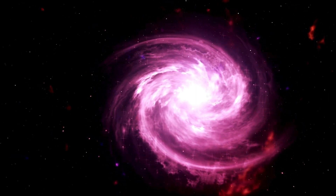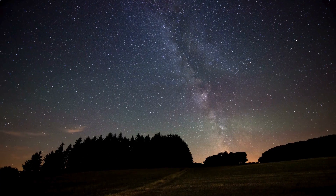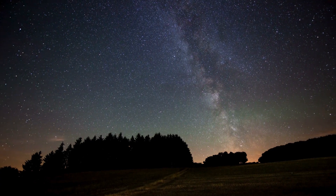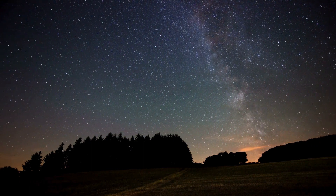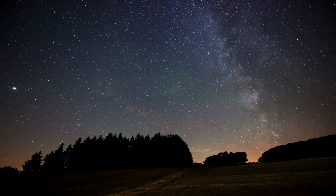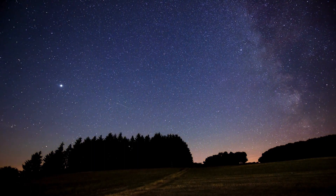The Milky Way's spiral arms are not static — they rotate around the galactic centre. As we journey through these arms, we witness the graceful dance of stars, gas and dust. Understanding the motion of our galaxy adds another layer of intrigue to the cosmic ballet of the Milky Way.